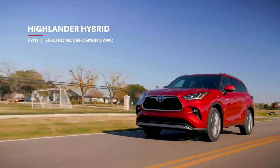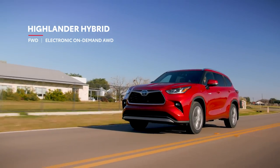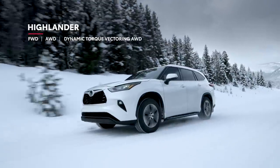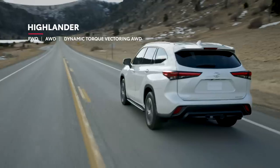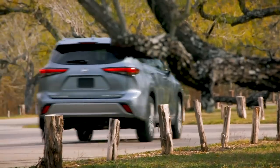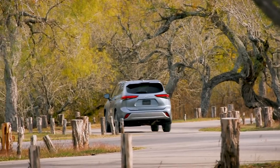Of course, Toyota's hybrid electronic on-demand all-wheel drive system remains a staple for those who do need extra traction. And for gas models, a choice between front-wheel and all-wheel drive continues for the new generation. But now there are two all-wheel drive options: a mechanical system, and a sophisticated dynamic torque vectoring system available on Limited and Platinum that can distribute engine power to the left and right rear wheels as needed to enhance traction.